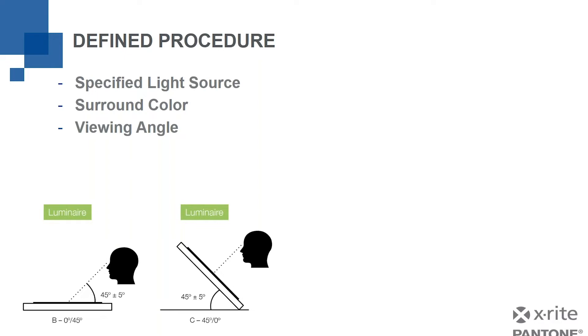The viewing angle is something to be considered when writing a defined procedure — a written specification for how we're going to assess things. So we've taken care of the light, the surround color, and the angle we're going to view. What about the observers, the people doing the test? We need to know what kind of color discrimination those people have.